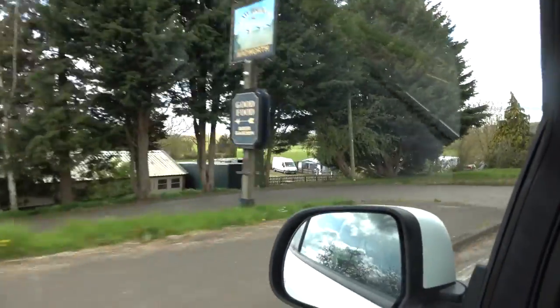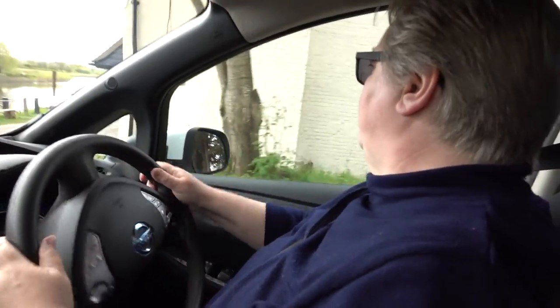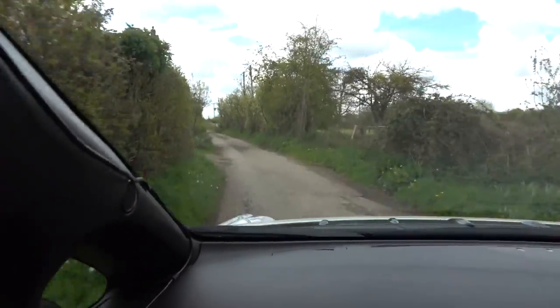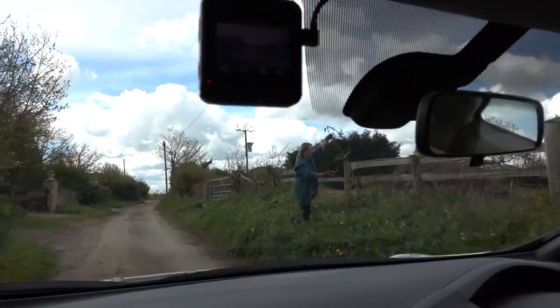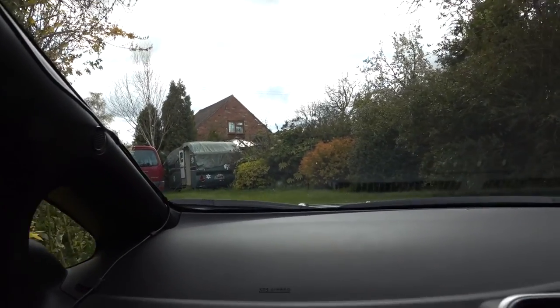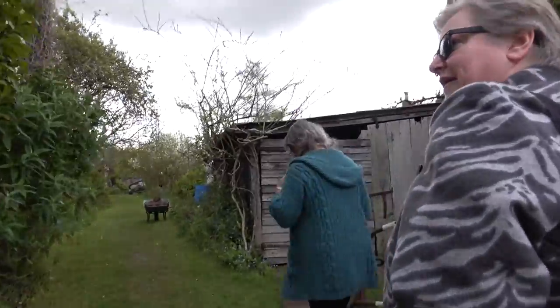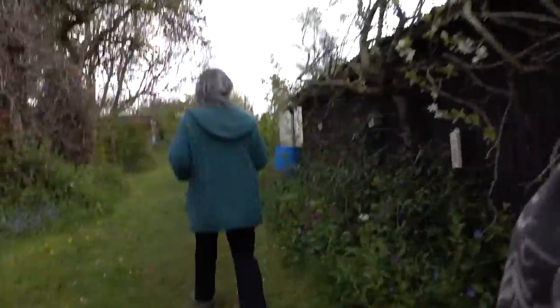We are going in here because it's a little bit of a tight corner. We are going to find this nice lady's house. And there she is. She says to put it in her drive. It's exciting, isn't it?